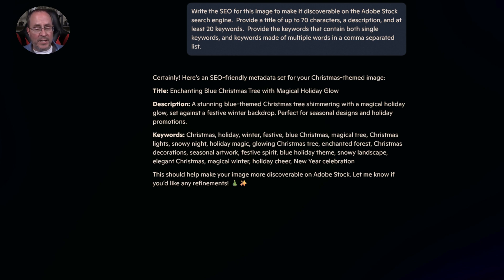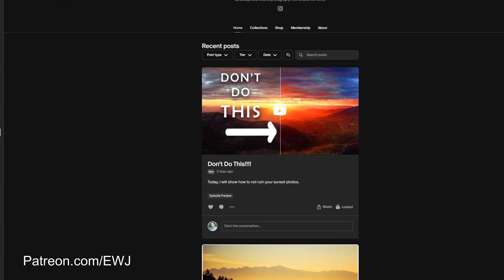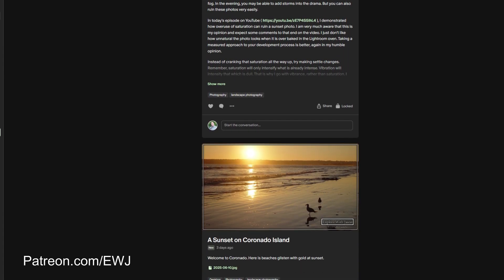If you want the query I use to generate the SEO, go to patreon.com/EWJ, register as a free member, and then look at my posting on July 20th, 2025. I'll give you the query I use to create my search engine optimization for this particular photo.